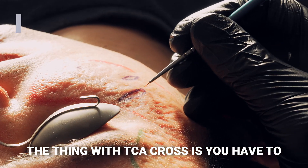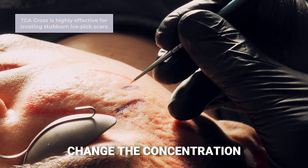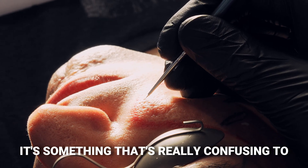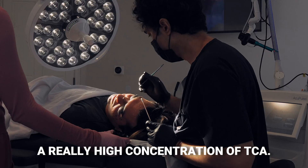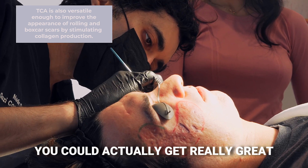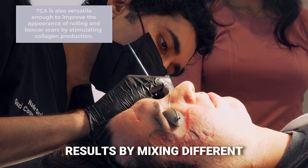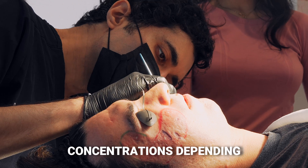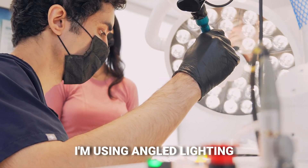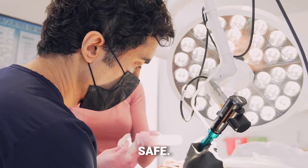The thing with TCA CROSS is you have to change the concentration depending on the depth of the scars. That's something that's really confusing to a lot of people — people think you need a really high concentration of TCA, but it's just not true. You can actually get really great results by mixing different concentrations depending on the depth of the scars. Throughout the entire time I'm using angled lighting to make sure it's really precise.